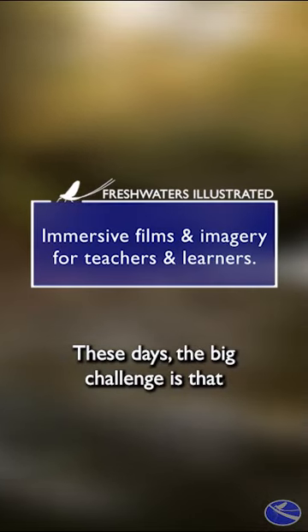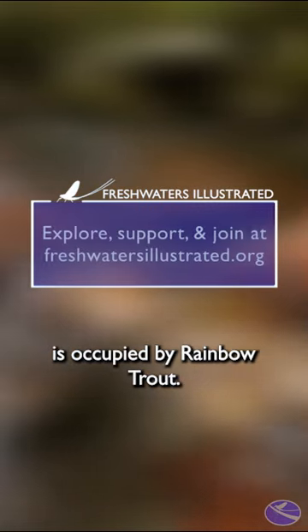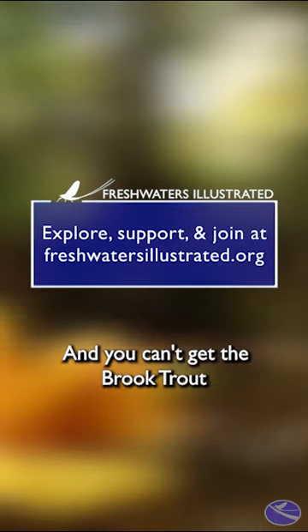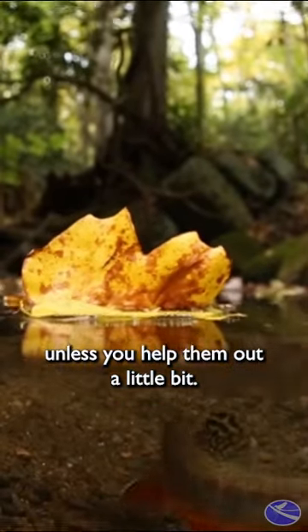These days, the big challenge is that most of the good habitat for brook trout is occupied by rainbow trout, and you can't get the brook trout to displace the rainbows unless you help them out a little bit.